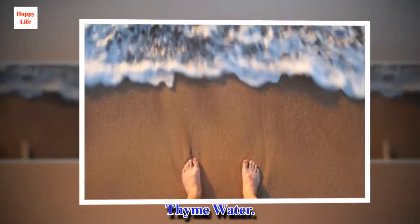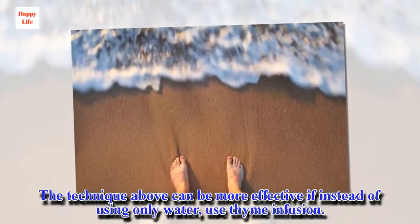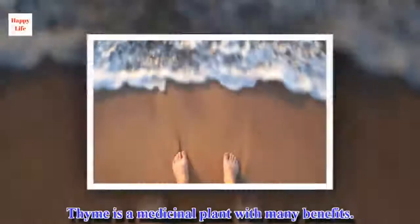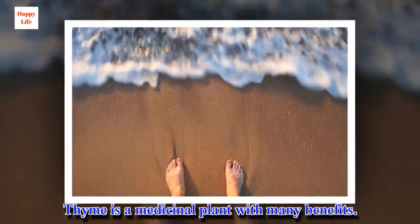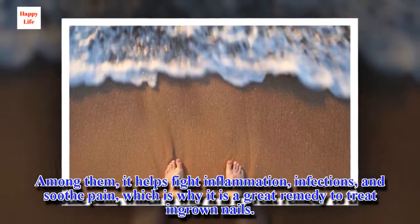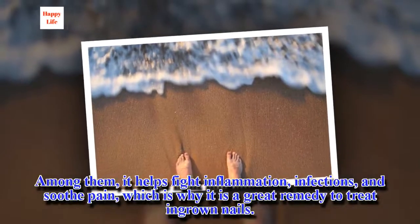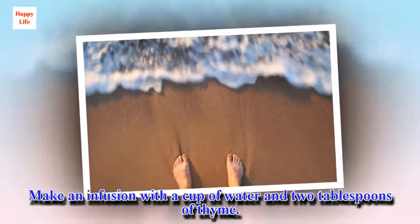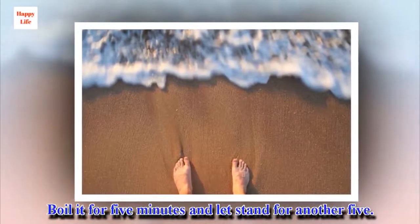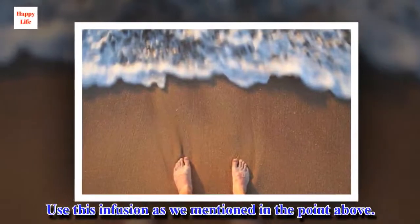Thyme water: The technique above can be more effective if instead of using only water, you use thyme infusion. Thyme is a medicinal plant with many benefits. Among them, it helps fight inflammation, infections, and soothe pain, which is why it is a great remedy to treat ingrown nails. Make an infusion with a cup of water and two tablespoons of thyme. Boil it for five minutes and let stand for another five. Use this infusion as mentioned in the steps above.